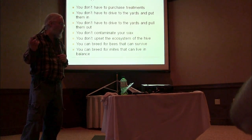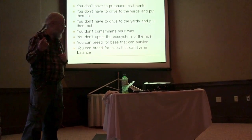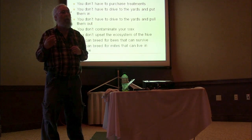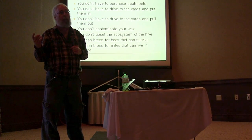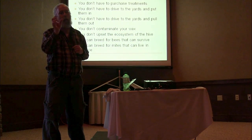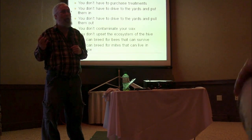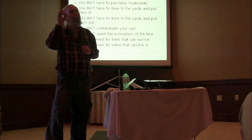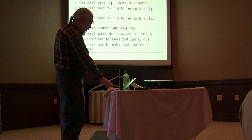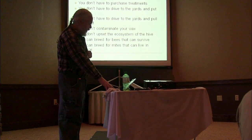So if you don't treat, what are the advantages? Of course you don't have to buy the treatments — that's a big plus. You don't have to drive out to the yards to put treatments in or pull them out. If you're going to use treatments, you need to pull them out on schedule, because leaving them in past effectiveness just contributes to resistance and puts more contamination in your beeswax. But if you don't treat, you don't contaminate your wax, you don't set the ecosystem back, you can breed for bees that can survive, and you can breed for mites that can live in balance with the bees.